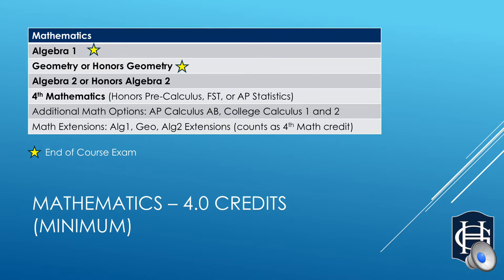We also offer extension courses for our Algebra 1, Geometry, and Algebra 2 classes. An extension course is meant to help support students' learning in the regular ed classroom.